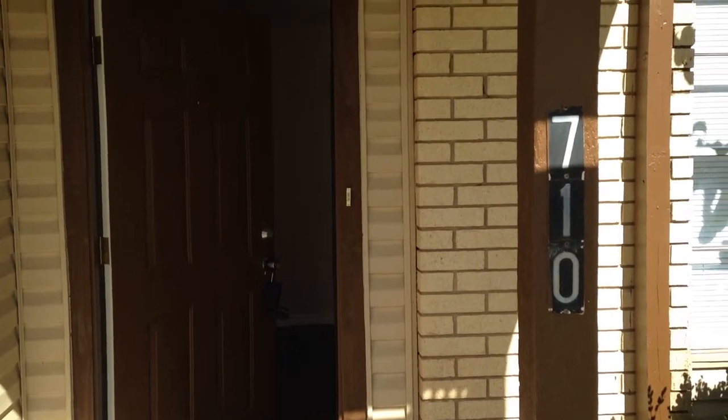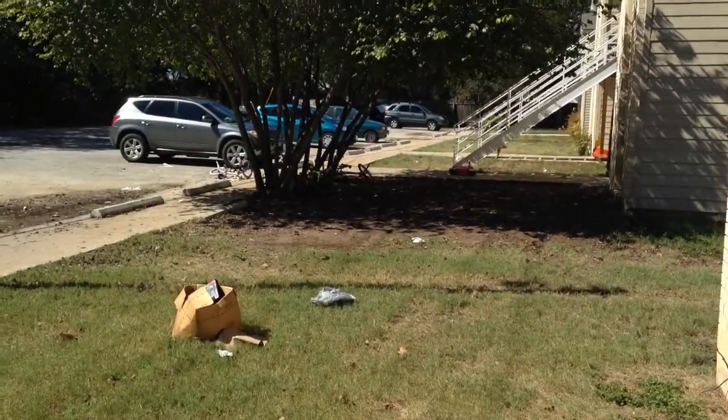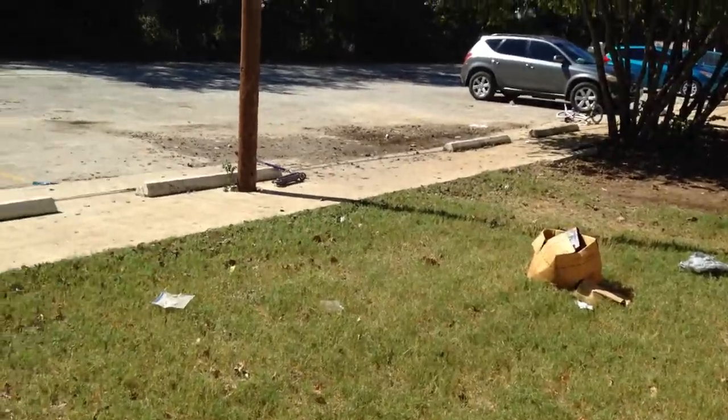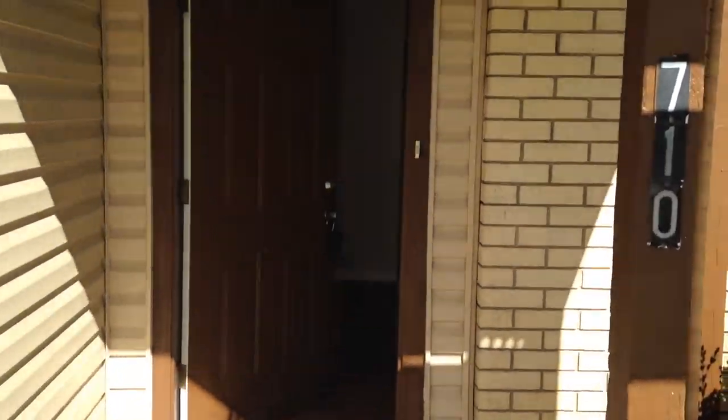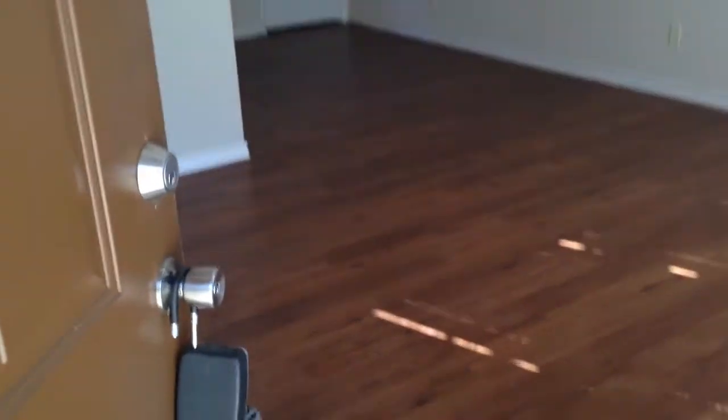Hi there, it's a beautiful day in San Marcos, Texas. We're at unit 710 Martindale Road. Physical address is 748 Martindale Road. These are a bunch of four-plexes that we have out here. This is 710 unit number two and it's on the first floor and it's a two-bedroom, one-bath home.